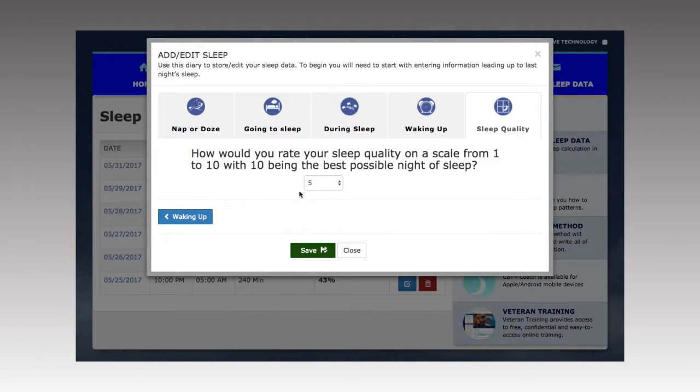As you learned earlier, you must continue to enter your sleep information in your diary every day.